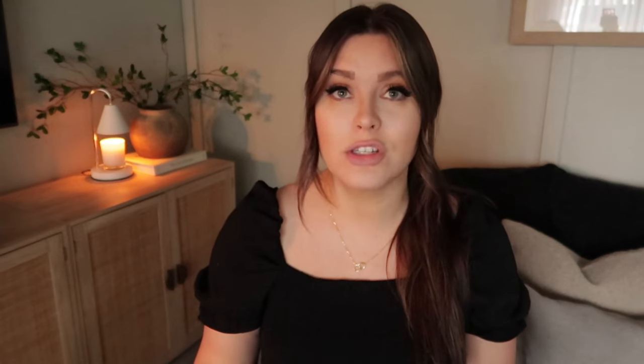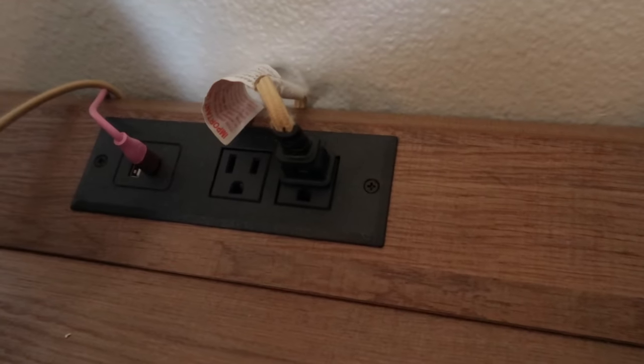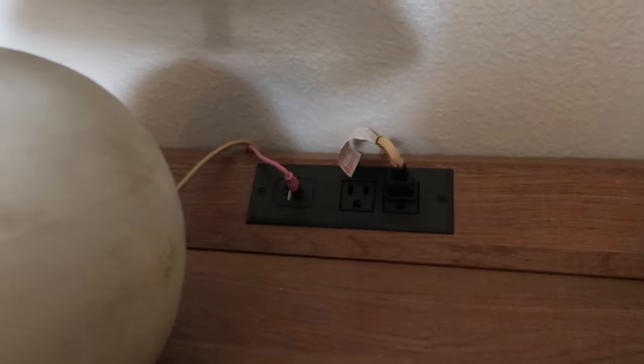My bedroom is another space I'm currently making over. I used to have a black bed frame and black nightstands — they were beautiful and functional, but it was time for a refresh. I sold my nightstands and used that money to buy new ones. These nightstands are gorgeous — a beautiful wooden color with an almost rattan front, two drawers, and a built-in charging port on top. They sell on both Amazon and Walmart, but Walmart had them cheaper, so I'll leave that link below.